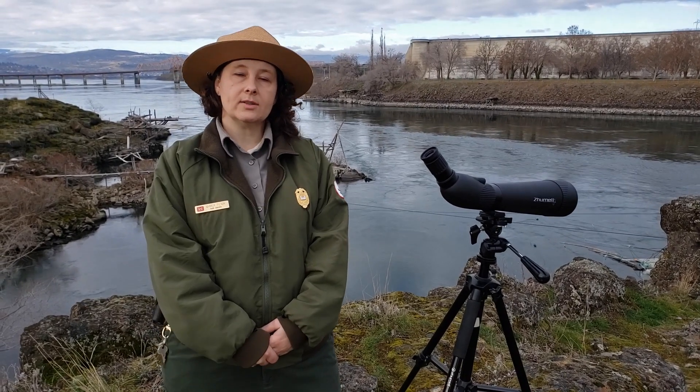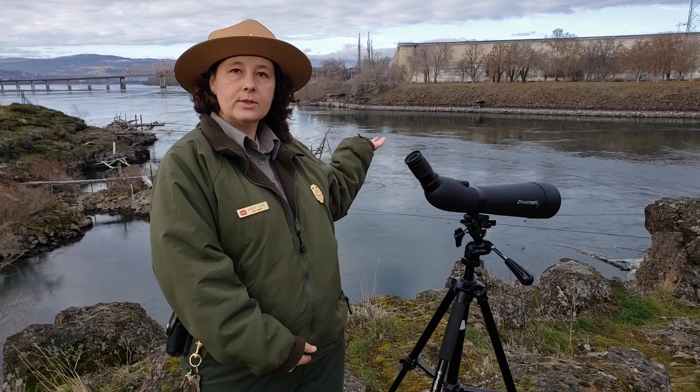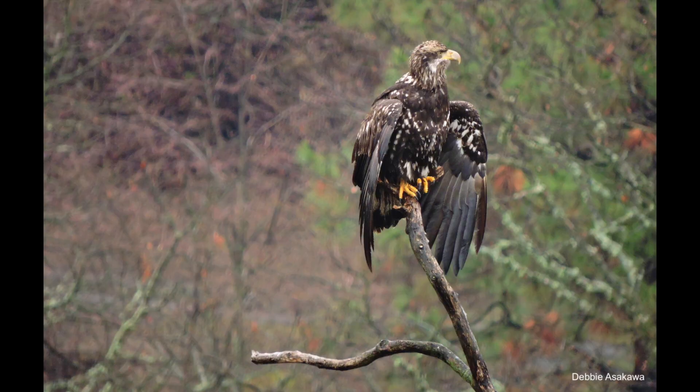Here we are at Super Park and the Dalles Dam Visitor Center, directly across from the Dalles Lock and Dam. The area behind me with all the trees is known as Westrick Park, and eagles like to use it as a winter migration roost site. We commonly see 40, 50, 60 eagles here in the winter.